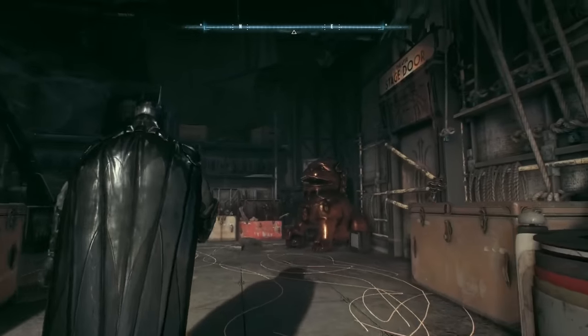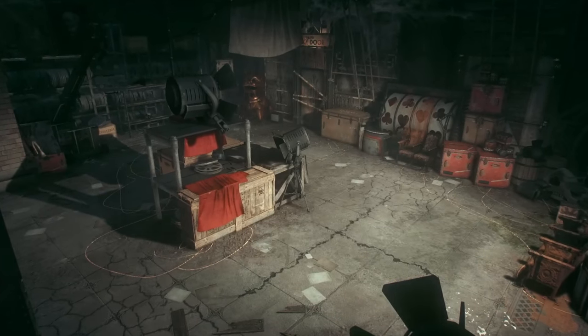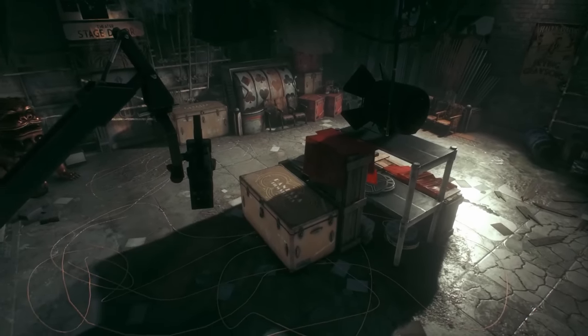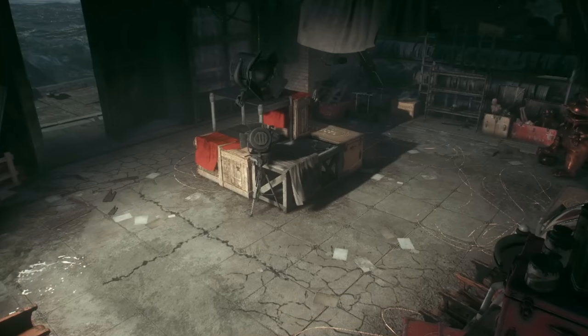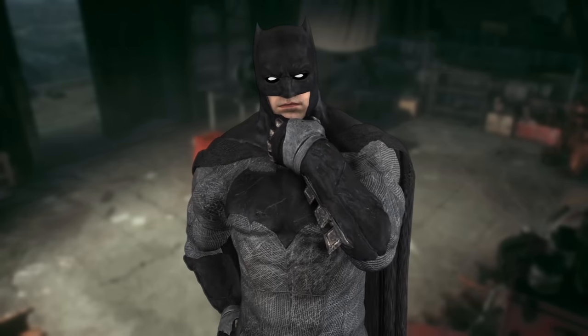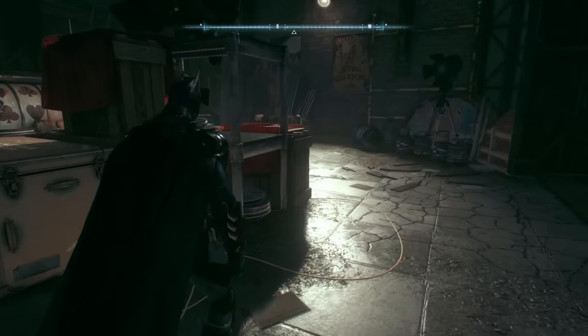No Riddler trophies, no easter eggs, no nothing. So why did Rock City take the time to develop an entire interior that didn't end up being used for anything? Well, some suspect that it was for cut content, others say it might have been a dev room, but I have a couple ideas of my own. Here's two theories that could explain the mystery behind this secret room.